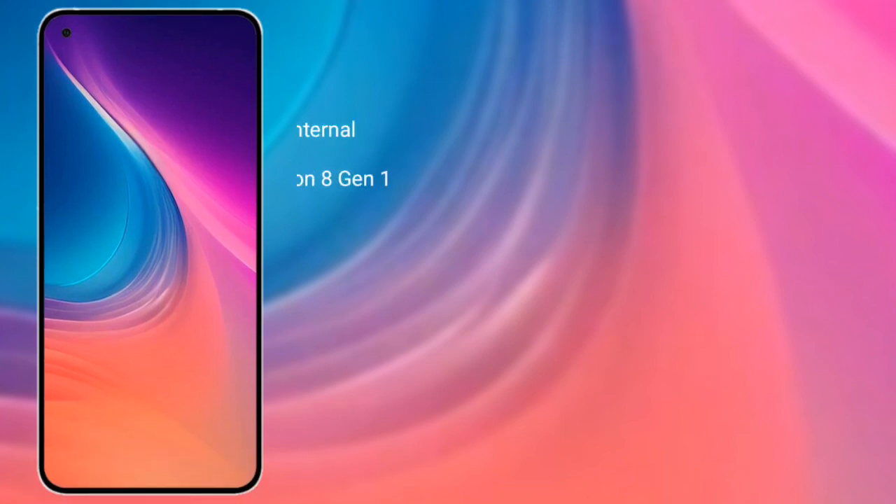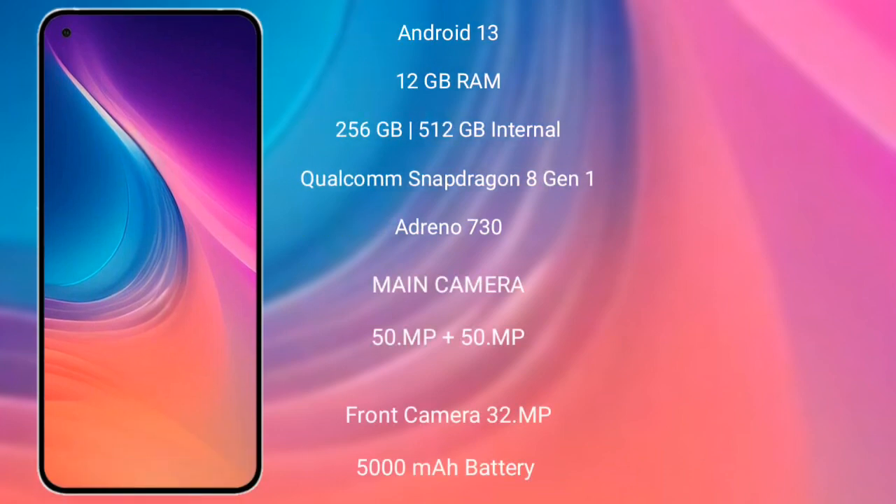Nothing Phone 2 runs on the Android 13 operating system. It comes with 8 GB or 12 GB RAM and 128 GB or 256 GB internal storage, powered by a Qualcomm Snapdragon 8 Gen 1 processor with an Adreno 730 GPU.